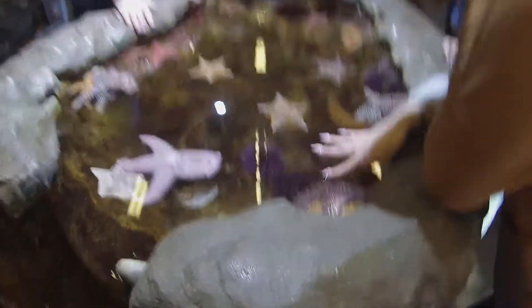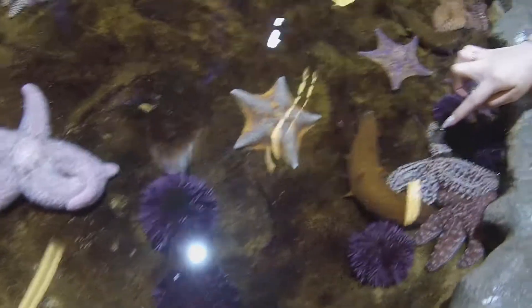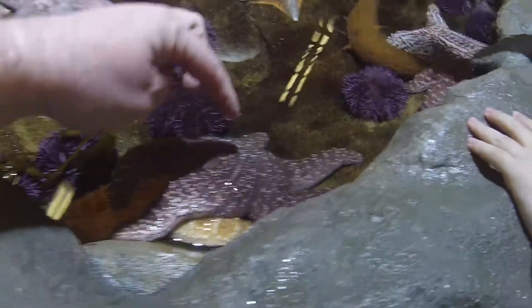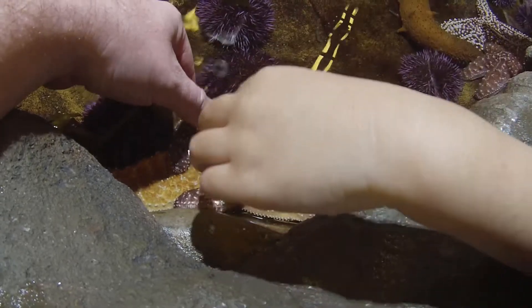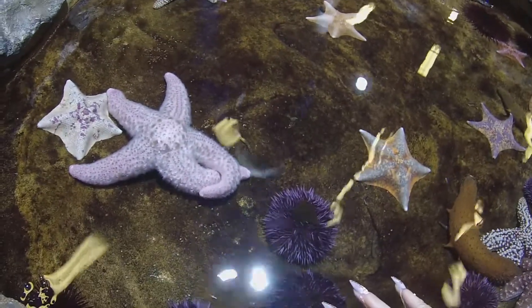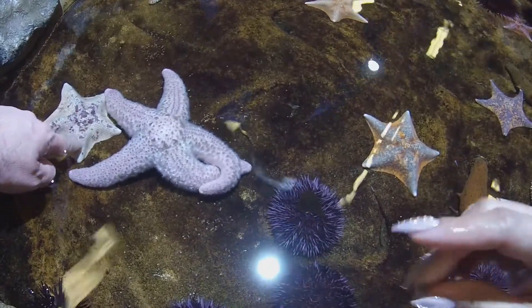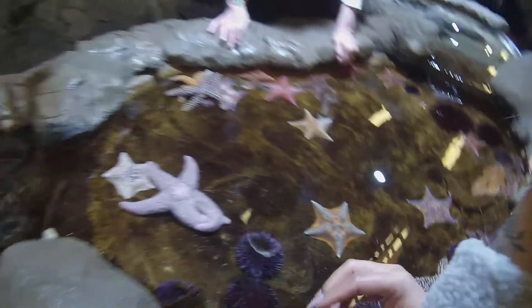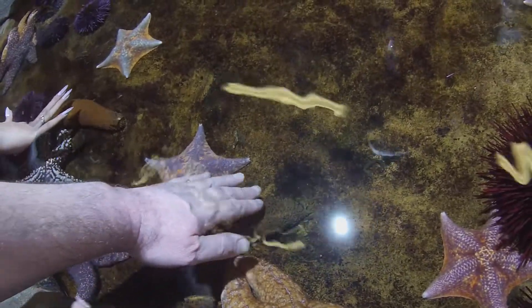We have starfish over here, and a sea star, and the sea cucumber. Onyx, look! Look at the starfish. Touch this one, Onyx — that's a cucumber right there. Careful, okay. It's a starfish — look, touch this starfish. Oh, this guy looks super soft but he's not. The sea cucumber will push out from his backside his internal organs and grow new ones.